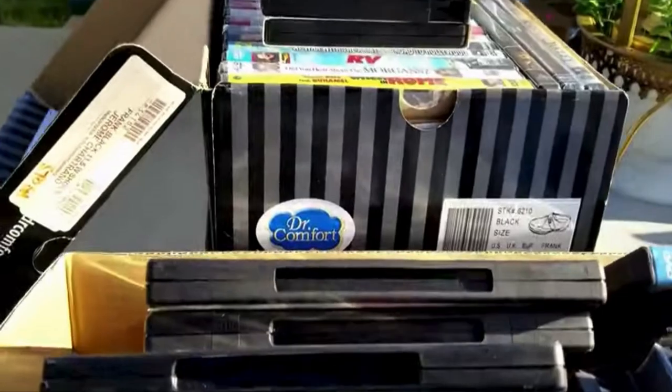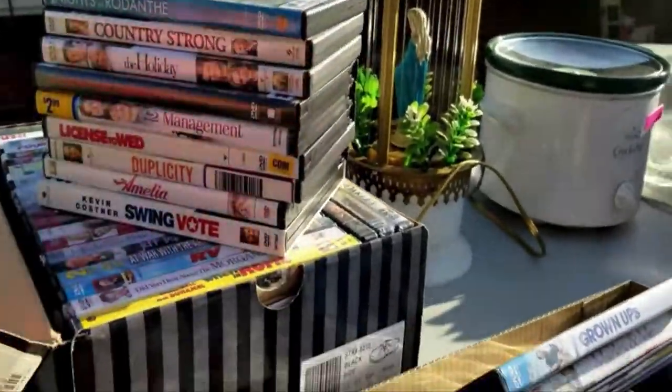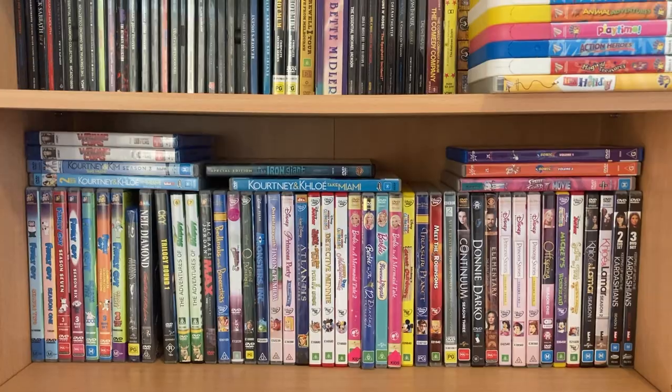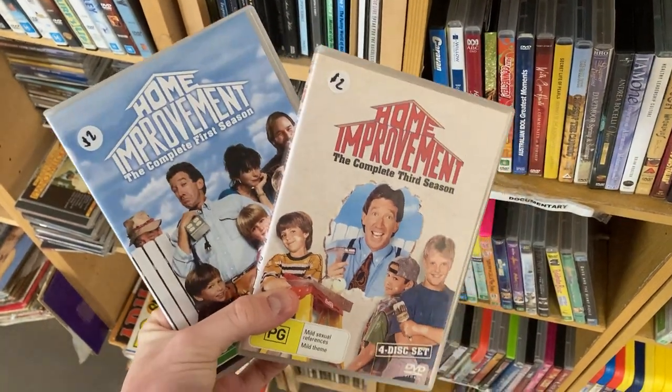The first step in the process is sourcing your DVDs, and there are a few different areas you can go to get them. The first one is garage sales — you can buy DVDs at garage sales anywhere between 50 cents to a dollar, and you'll often have a few to pick from. The second one is thrift stores, where you will pay a little bit more, anywhere between one to three dollars. I actually don't recommend sourcing your DVDs from thrift stores.